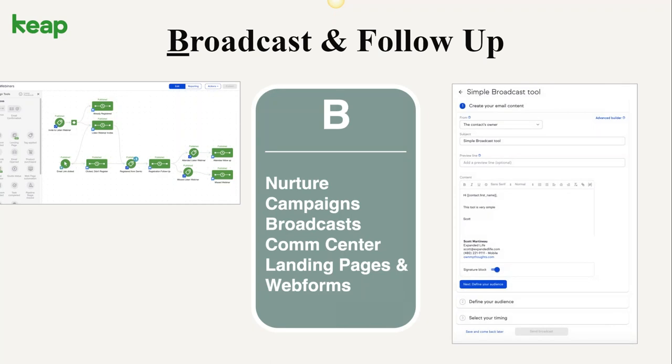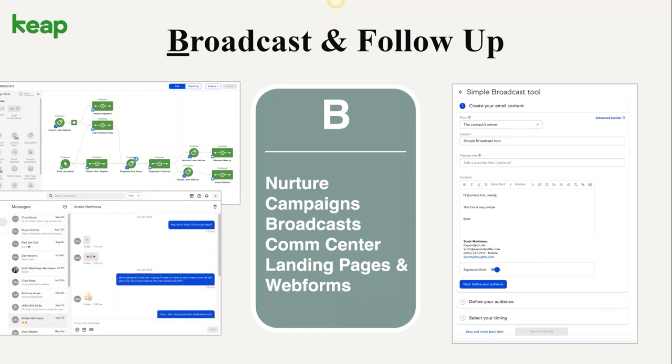In the broadcast and follow-up stage, we want to be able to send emails. Keep has the ability to build out automated dynamic conversations using the visual builder — a really cool tool to build out different conversation flows. We also have the ability to send one email to a list of people; we call that a broadcast, which is a very valuable marketing tool whether you're sending a newsletter or general information to a group. And newly formed: we have a messaging center where you can actually send SMS text messages to your contacts using their phone number in the database, managed from a business line inside of Keep.